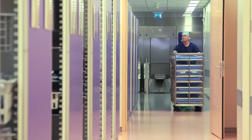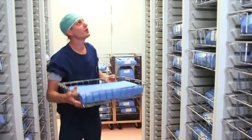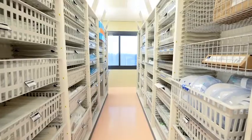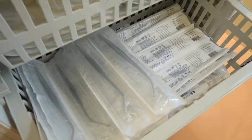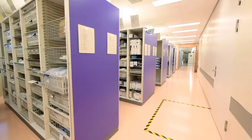A medical device, once sterilized, must remain sterile until it is used. Barrier systems are able to keep medical products sterile for years, provided they do not get damaged. The sterile device and its barrier system must be transported and stored according to recommended conditions.